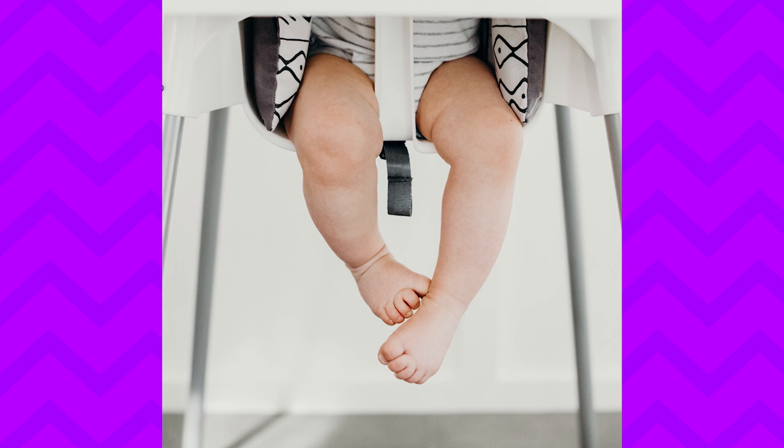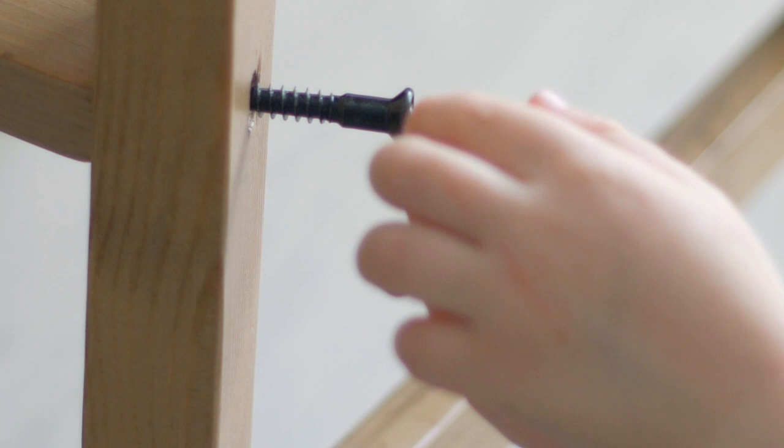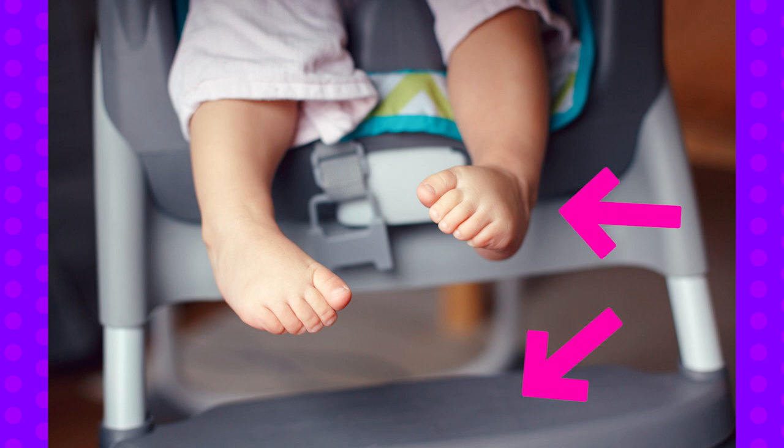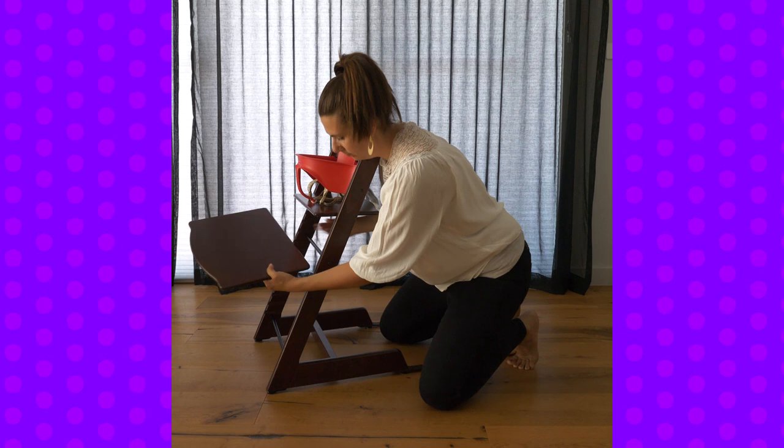There are some high chairs that don't even provide footrest support, like the IKEA Antelope high chair. Others have semi-adjustable footrest support where you can move the footrest into three different slots as your baby gets bigger. Typically a six, seven, or even eight-month-old generally can't reach that first footrest, so they're not actually getting any foot support. Then you have high chairs with extreme adjustability, like the Stokke TripTrap, which has multiple slots ensuring that a baby at six months of age will have foot support straight away.